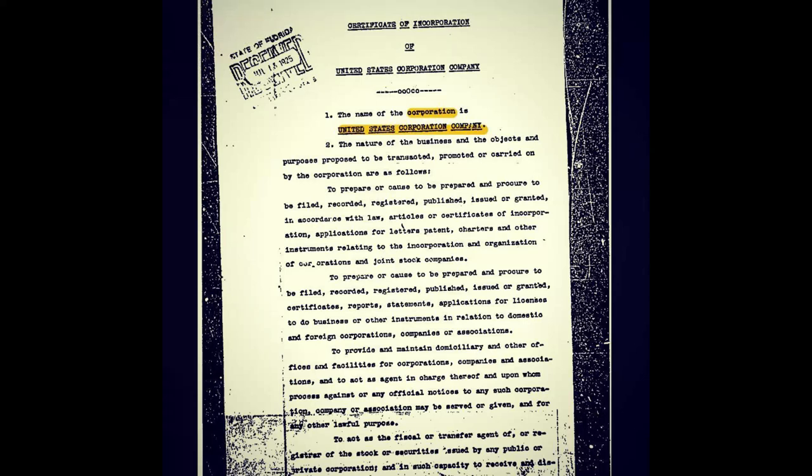Certificate of Incorporation of United States Corporation Company. The name of the corporation is United States Corporation Company. The nature of the business and the objects and purposes proposed to be transacted, promoted, or carried on by the corporation are as follows: to prepare or cause to be prepared, and procure to be filed, recorded, registered, published, issued, or granted, in accordance with law, articles or certificates of incorporation, applications for letters patent, charters, and other instruments related to the incorporation and organization of corporations and joint stock companies. Reading that list, we find they control pretty much everything in the United States.